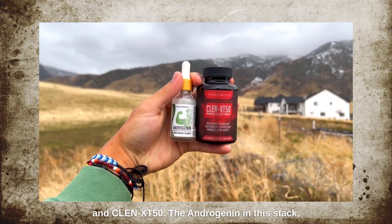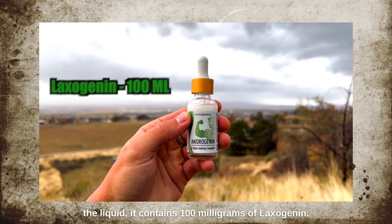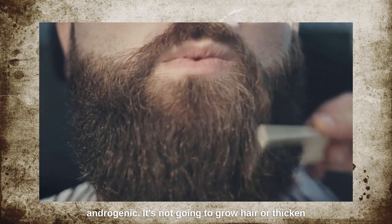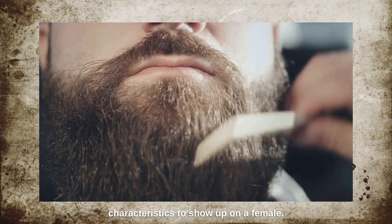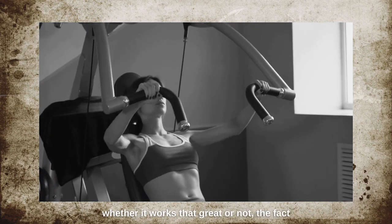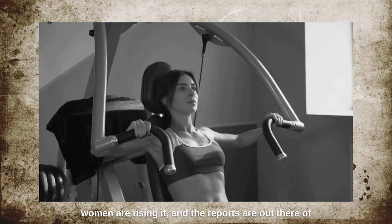The Anabolic Shred Stack is made up of Androgenin and Clen XT50. The Androgenin liquid contains 100 milligrams of laxogenin. Laxogenin is not very androgenic — it has a lot of anabolic potential and many bros rave about its effects, but it's not going to grow hair, thicken the voice, or cause any secondary male characteristics to show up on a female. It has good anti-catabolic effects, and women are using it with reports of good results.